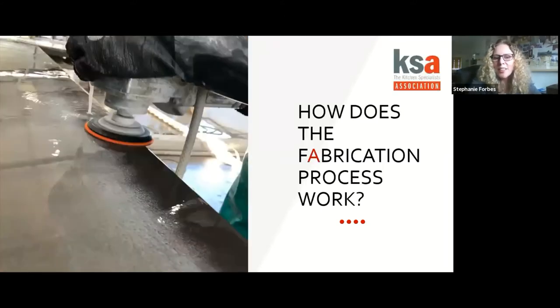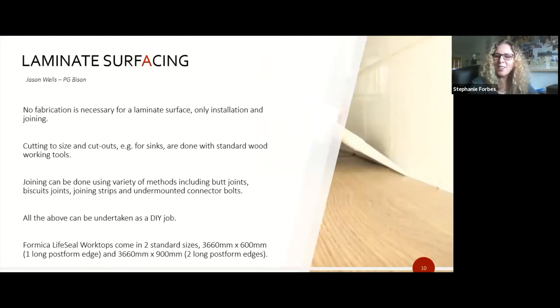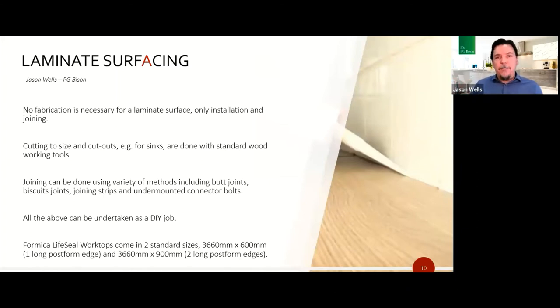Now let's look at fabrication — how each material is turned into a work surface. For laminate, Jason explains there's no fabrication necessary. It comes in standard sizes: 600mm wide and 900mm wide tops. It all comes down to installation. Cutting and making cutouts for sinks is done with typical woodworking tools — nothing special required. It could actually be done as a DIY job; you can pick up a top at a trade chain or stockist and install it yourself.